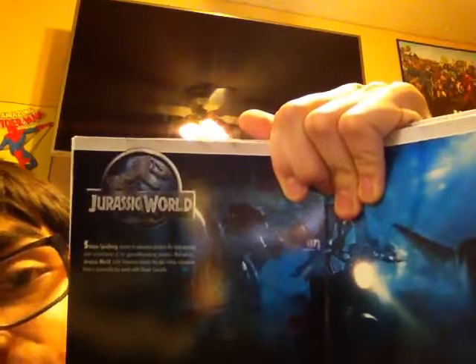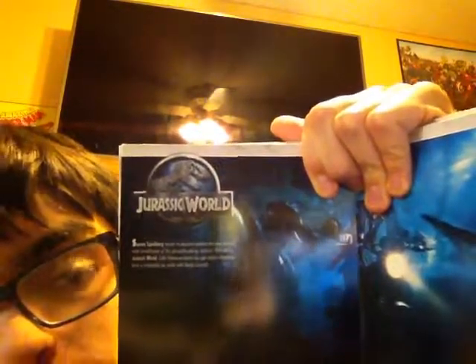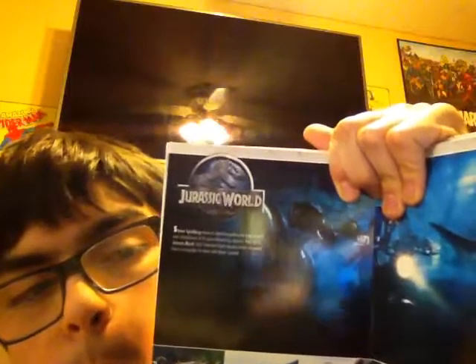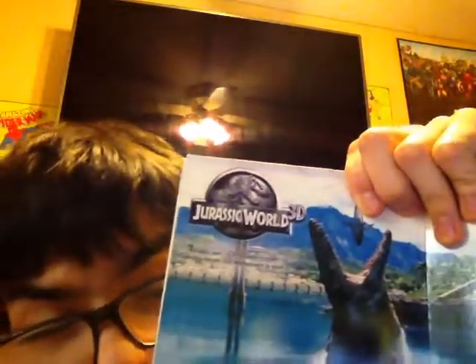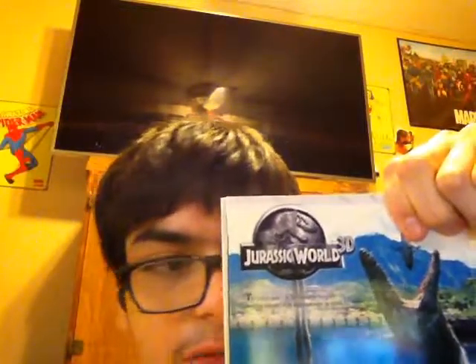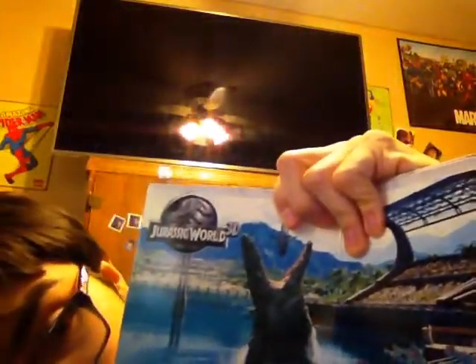And finally, here is Jurassic World. And of course, here's Jurassic World in 3D. Like I said, if you guys have a Blu-ray with 3D glasses, you can easily watch it in 3D if you get this. And I find it kind of cool how this giant dinosaur is about to eat a fish.